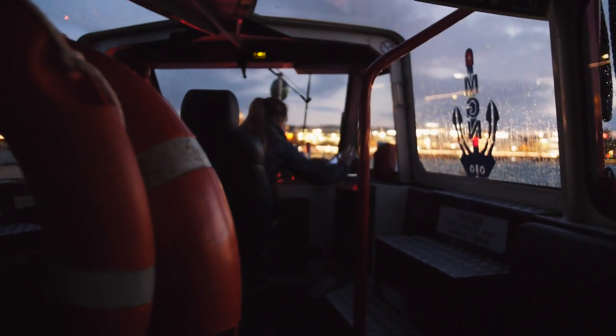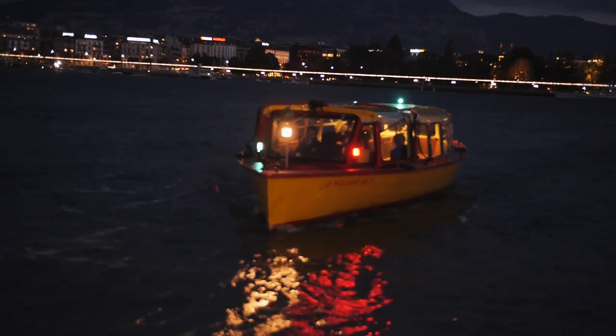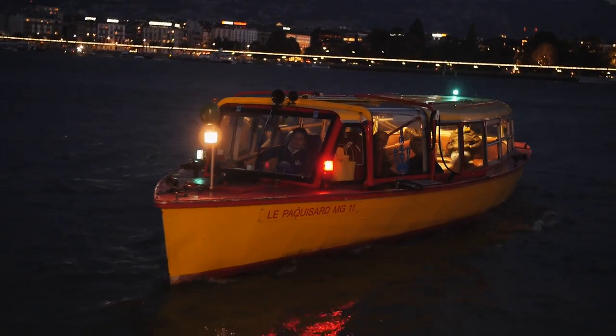Geneva is rich in so many ways, and I think you might want even more than 24 hours to experience it all.